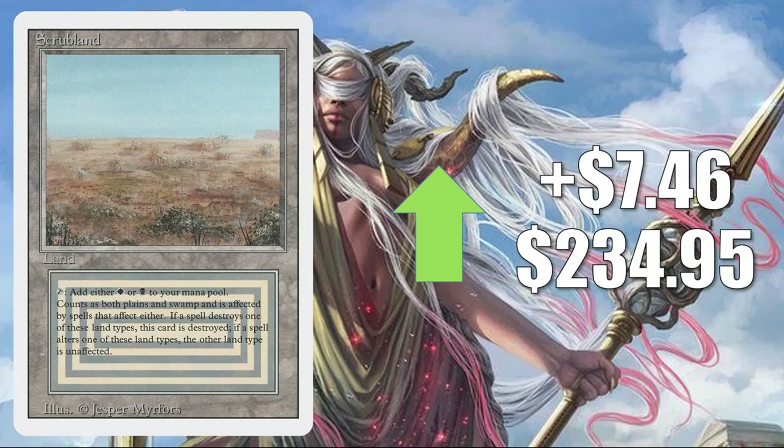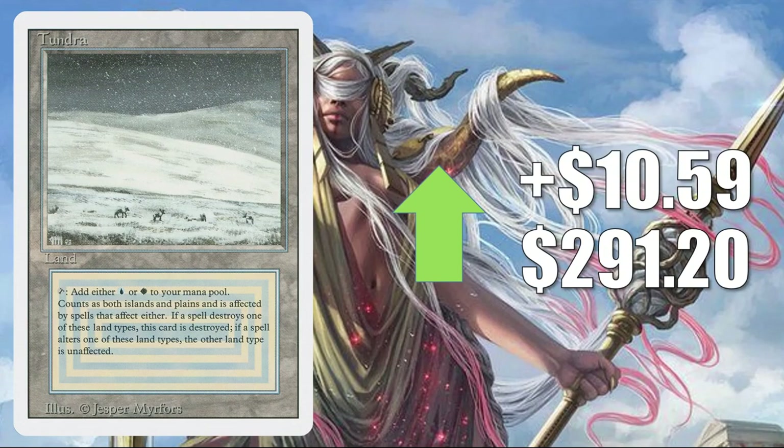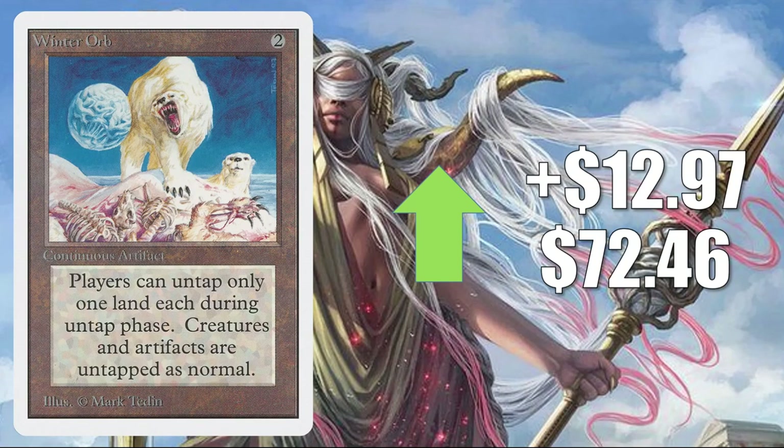The first of many dual lands on our list today — these are all on the reserve list. Scrubland from Revised up $7.46 to $234.95. Savannah from Revised up $8.26 to $223.84. Tundra from Revised up $10.59 to $291.20. Vesuvan Doppelganger from Unlimited has a pretty big percentage jump — Unlimited cards are definitely getting hot again, with some random ones spiking. This goes up $10.65 to $83.61. Winter Orb from Unlimited — another one — up $12.97 to $72.46. Back to Revised Dual Lands: Underground Sea up $14.51 to $514.49.